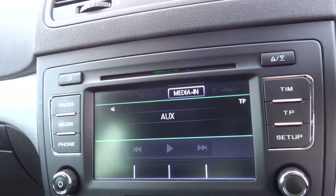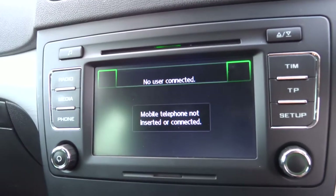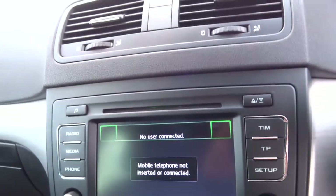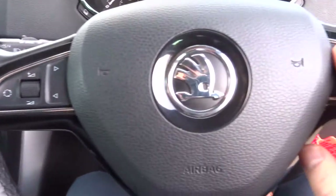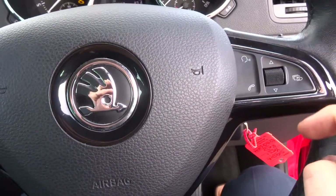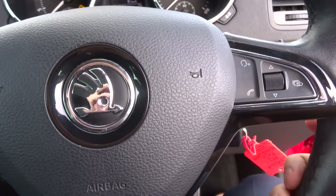On top of that I've got a USB port, auxiliary port, Bluetooth phone, various other features. We've got voice command as well — I won't press it because it will just keep going until I give it a command, but you press that button there and you can tell it to phone someone for example.